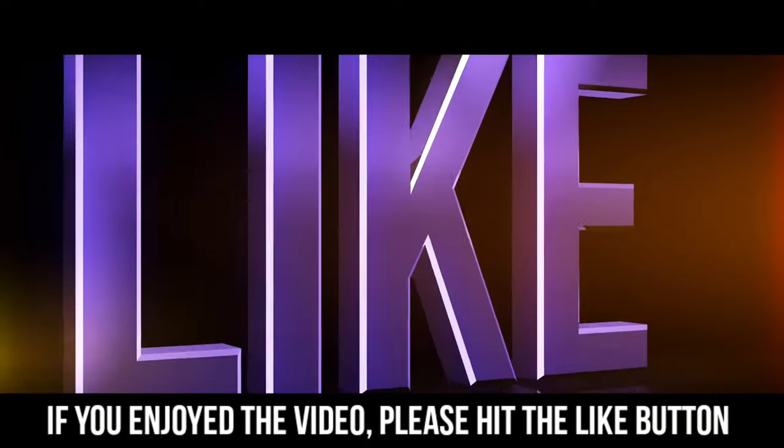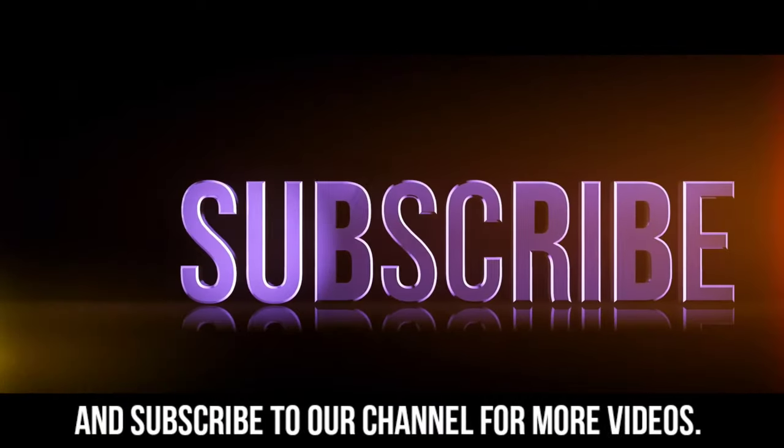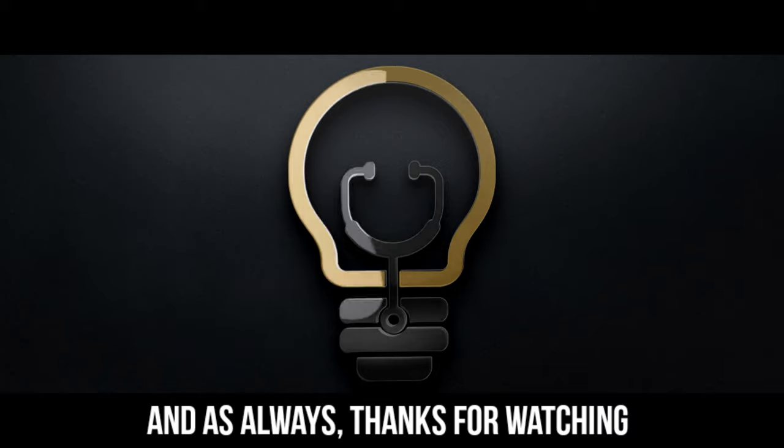If you enjoyed the video, please hit the like button and subscribe to our channel for more videos. And as always, thanks for watching.